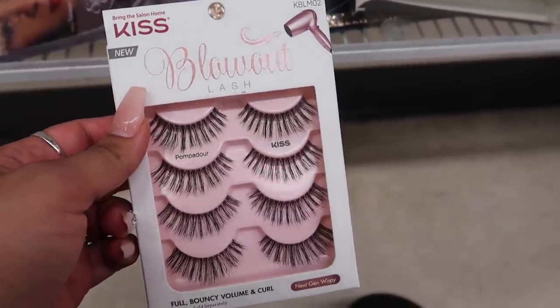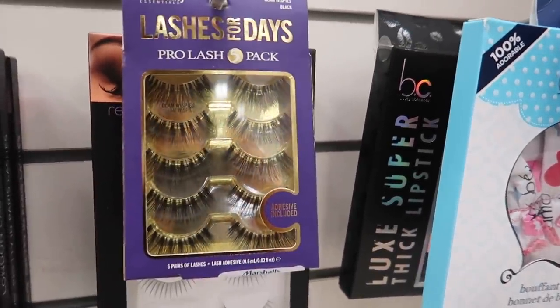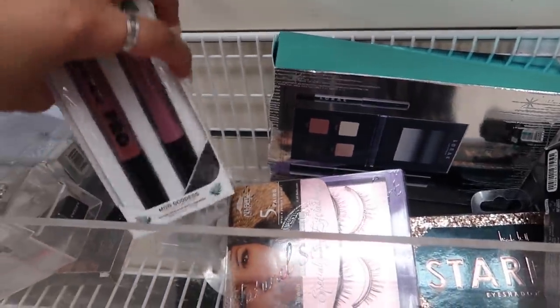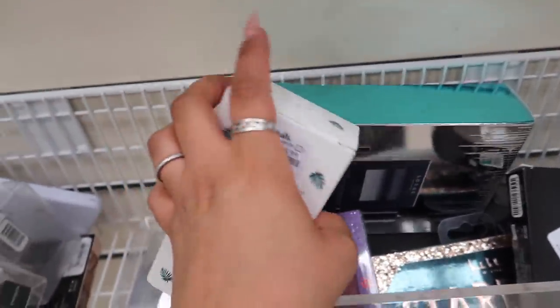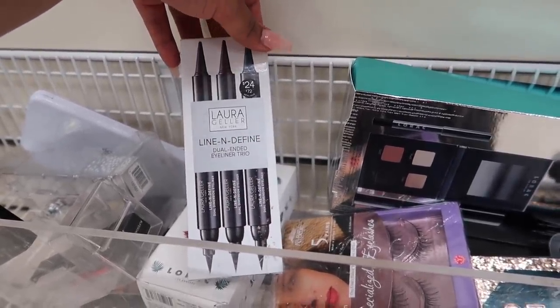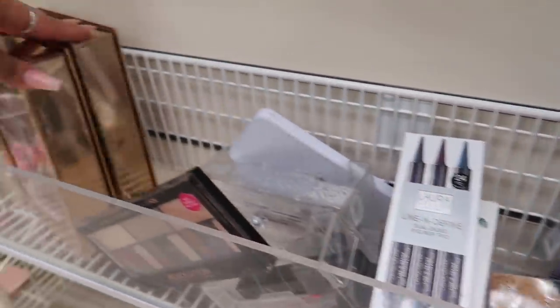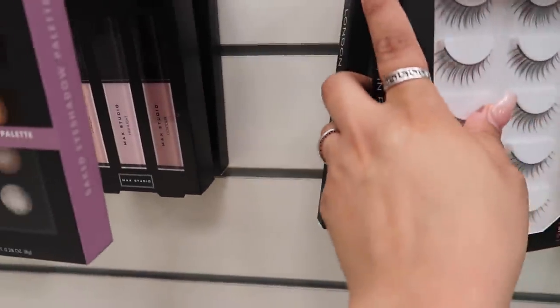They also have these Kiss Blowout Lashes for $6 for a total of four pairs, and some Pearl Beauty Essentials lashes that come with five pairs for about six or seven dollars. And then I found these LORAC Pro two liquid lipsticks for $6! I also see these Laura Geller Line and Define Dual Ended Eyeliner Trio — it has a blue, a brown, and a black one for $7. And they have two Becca lip glosses. They've also added a lot more lashes now.